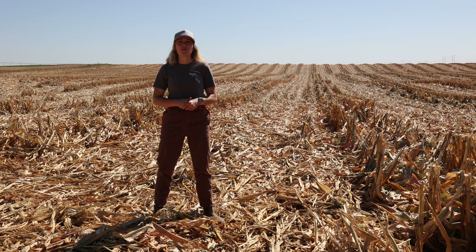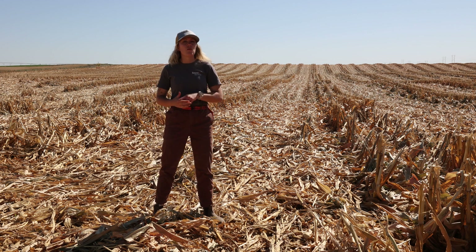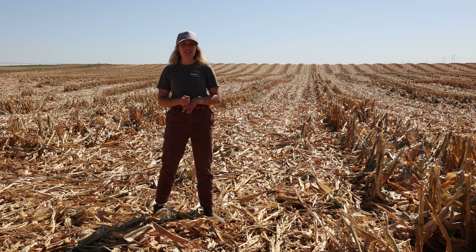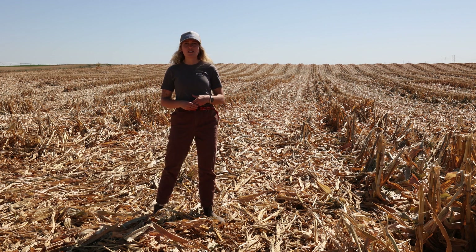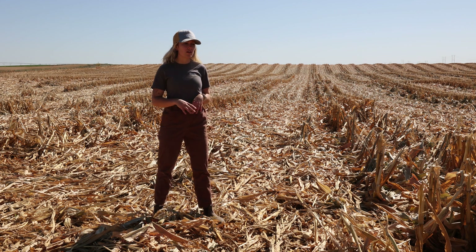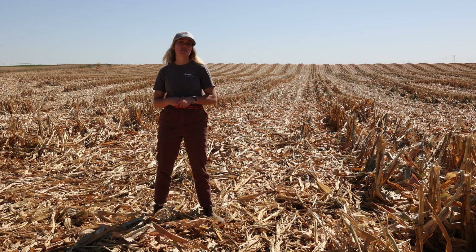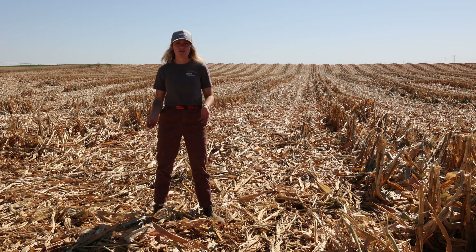Now I know you might be thinking of some of the negative sides to leaving crop residue or stubble in the field. Some of those being water retention that is too much for some people going into the next season — not having your soils dry out in time. Another one is that leaving stubble on your field creates a home for negative microbes to harbor throughout the winter. And the other one being the difficulty of bringing a planter through leftover crop residue on the field.